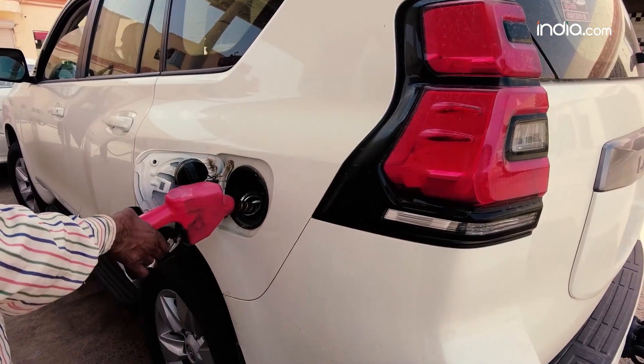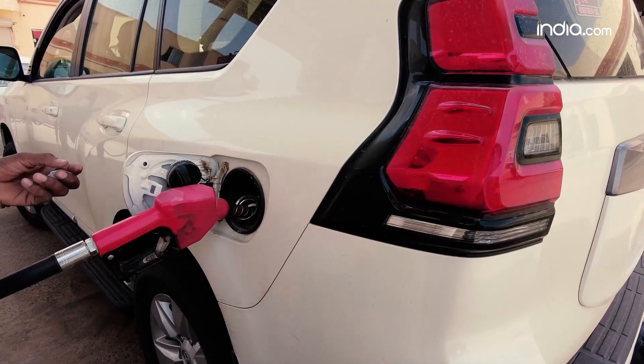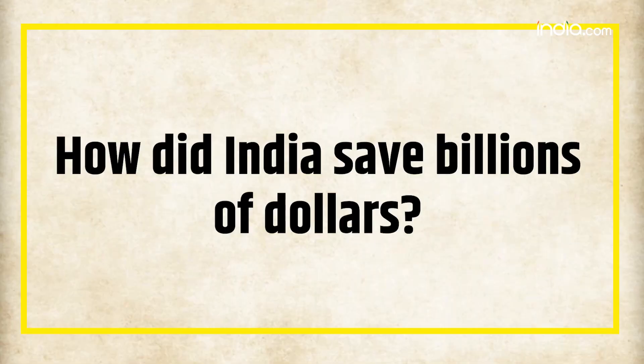It also imports liquefied natural gas from Qatar. These imports come through the Strait of Hormuz, a narrow passage of water between Oman and Iran. How did India save billions of dollars and why did this happen?